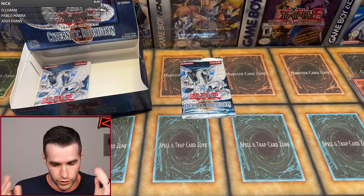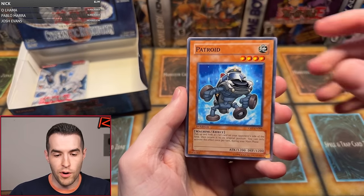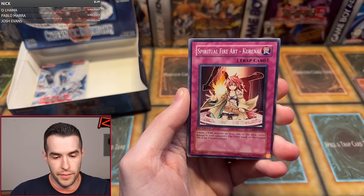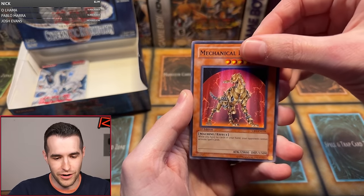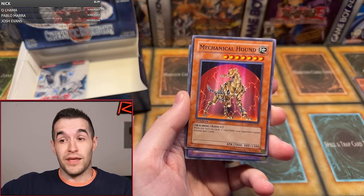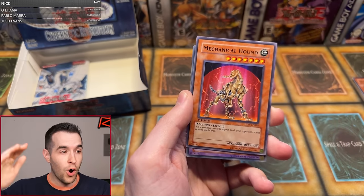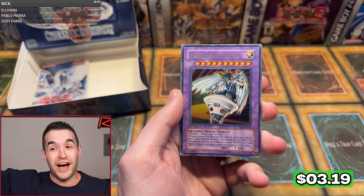Omar R., three packs left. There's got to be at least one more foil, hopefully two. Please have an ultra — this is disastrous so far. Patroid, Spiritual Water Art Aoi, Doitsu, A Rival Appears, Drillroid, Spiritual Fire Art, Curranai, Steamroid, Mechanical Hound — and it's a fusion. Could be Cyber Twin, which would be the worst one if it's a super. Cyber Twin ulti would be great, Cyber Dragon Ultra would be great, Cyber Dragon Ulti would be insane. Omar... UFO Roid Fighter! I'll take it — an Ultra Rare UFO Roid Fighter. All right, it's something.